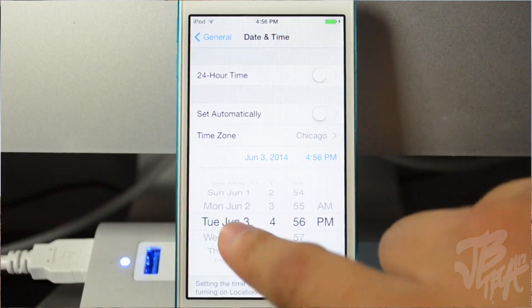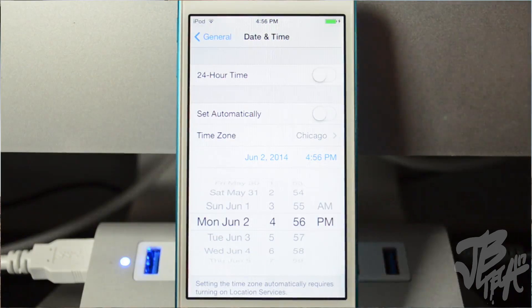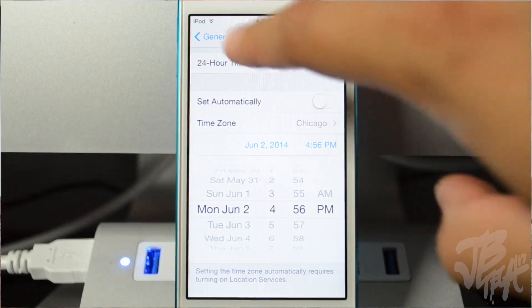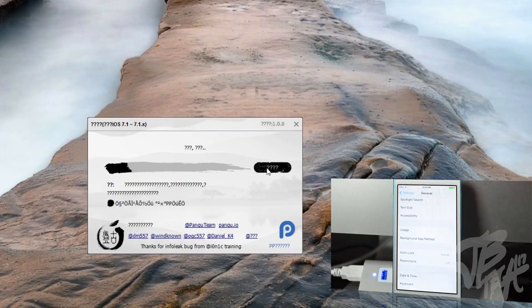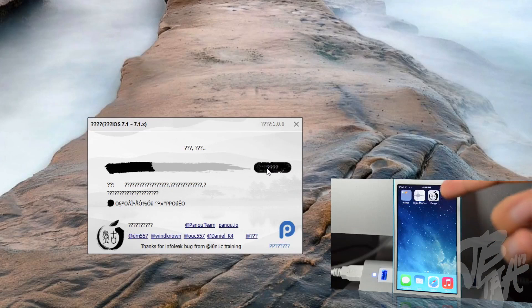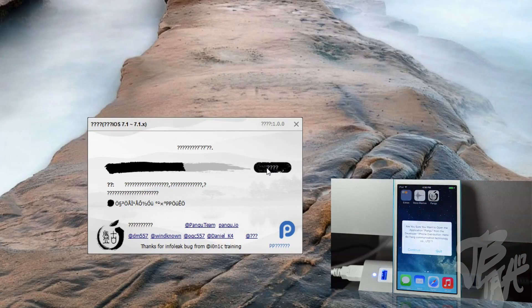Be sure to put it to June 2nd — it doesn't matter the time, just as long as you have June 2nd. Once you do that, go back and you'll see it says Pangu, and you'll see the progress on the actual application on your computer. It will proceed after you set the time to June 2nd, and then go ahead and open up the Pangu application on your device.